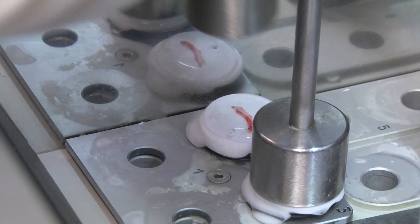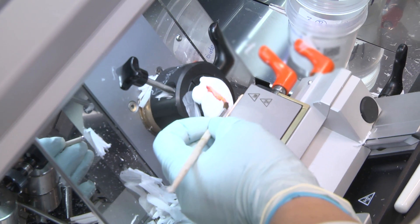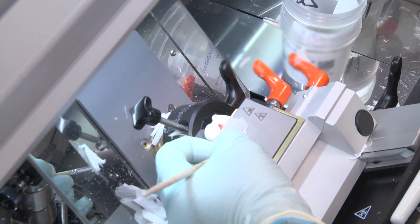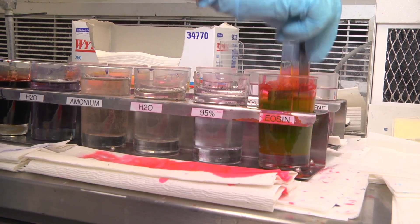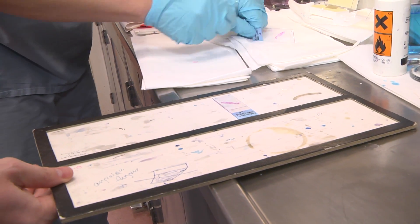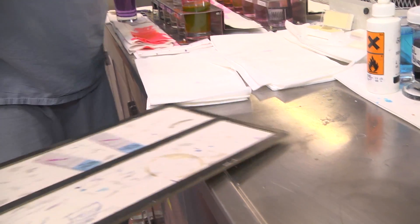We freeze it in a cryostat and cut four-micron sections of that tissue and put it onto a slide. Once we've stained it, we actually do a diagnosis within 20 minutes of receiving the tissue, and that allows the surgeon to really focus the direction of the surgery on what's going on within the tissue.